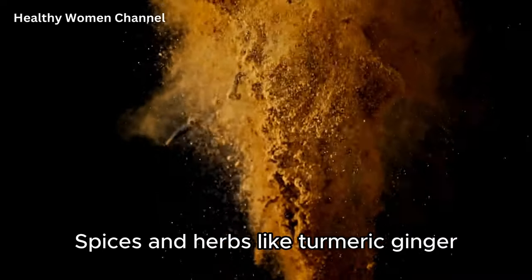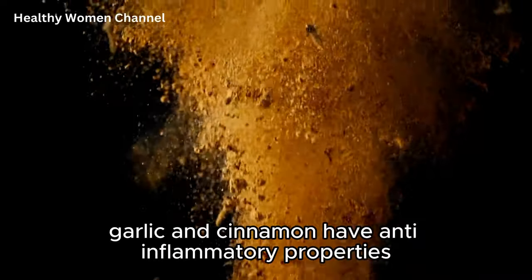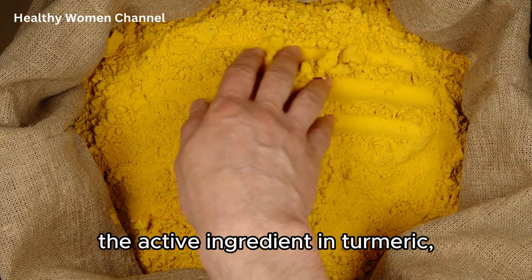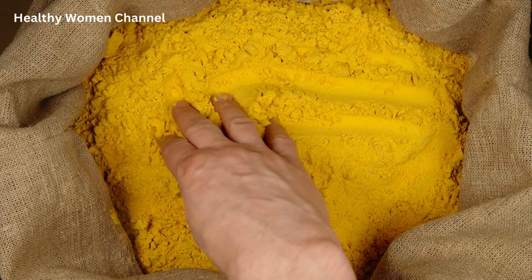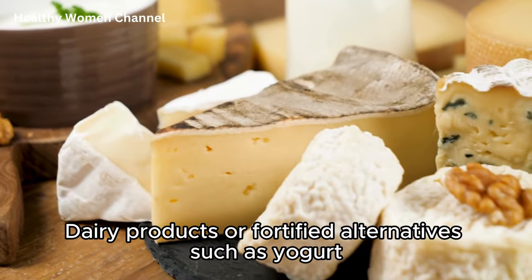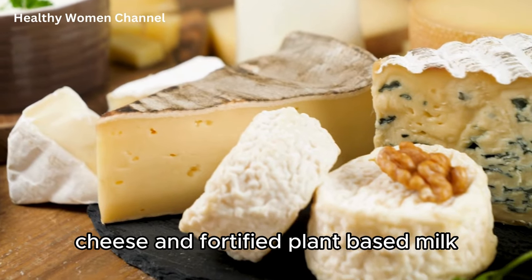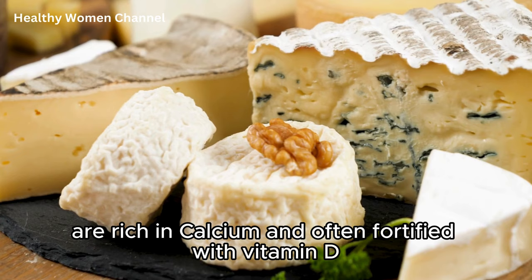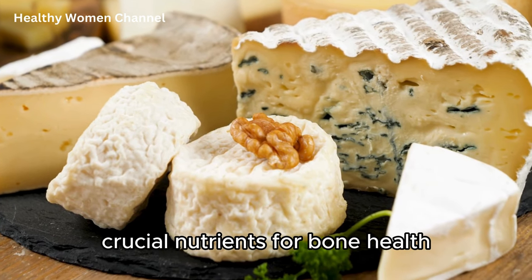Spices and herbs like turmeric, ginger, garlic, and cinnamon have anti-inflammatory properties. For example, curcumin, the active ingredient in turmeric, has been shown to reduce inflammation in various studies. Dairy products or fortified alternatives such as yogurt, cheese, and fortified plant-based milk are rich in calcium and often fortified with vitamin D, crucial nutrients for bone health.